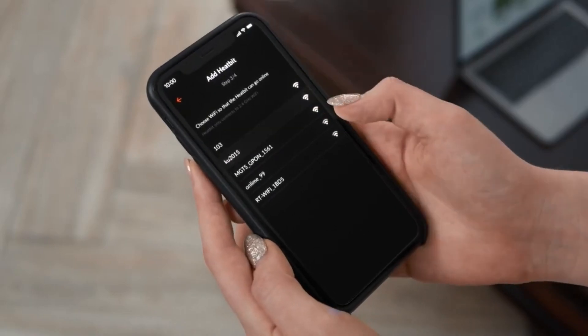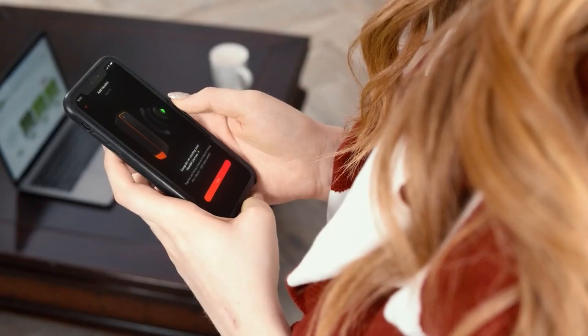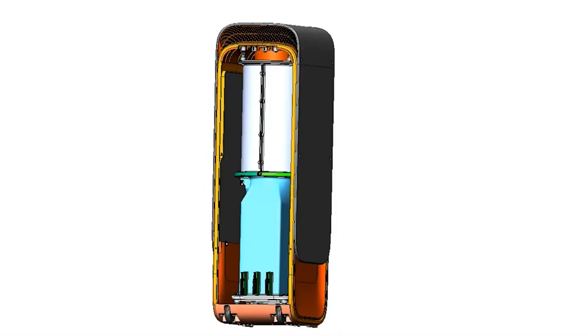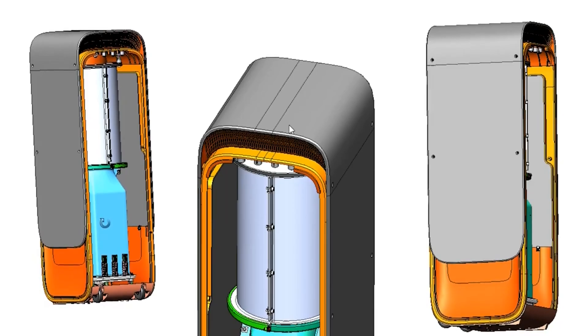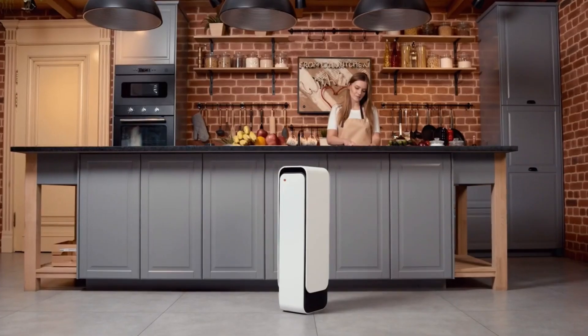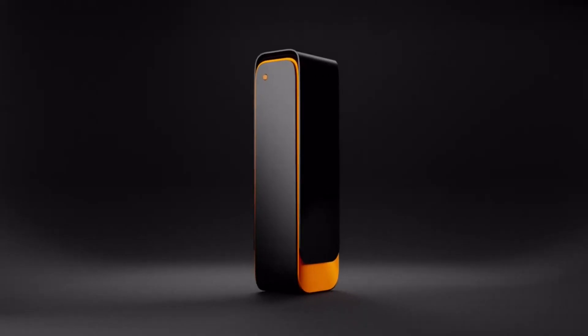It mines about 70 KSATs per month, which is equivalent to $15 at the current price. You can cash out anytime with just a few clicks. HeatBit is more than just a heater — it's a smart solution that combines heating and mining. With this amazing heater, you can enjoy the benefits of comfort, savings, and income.